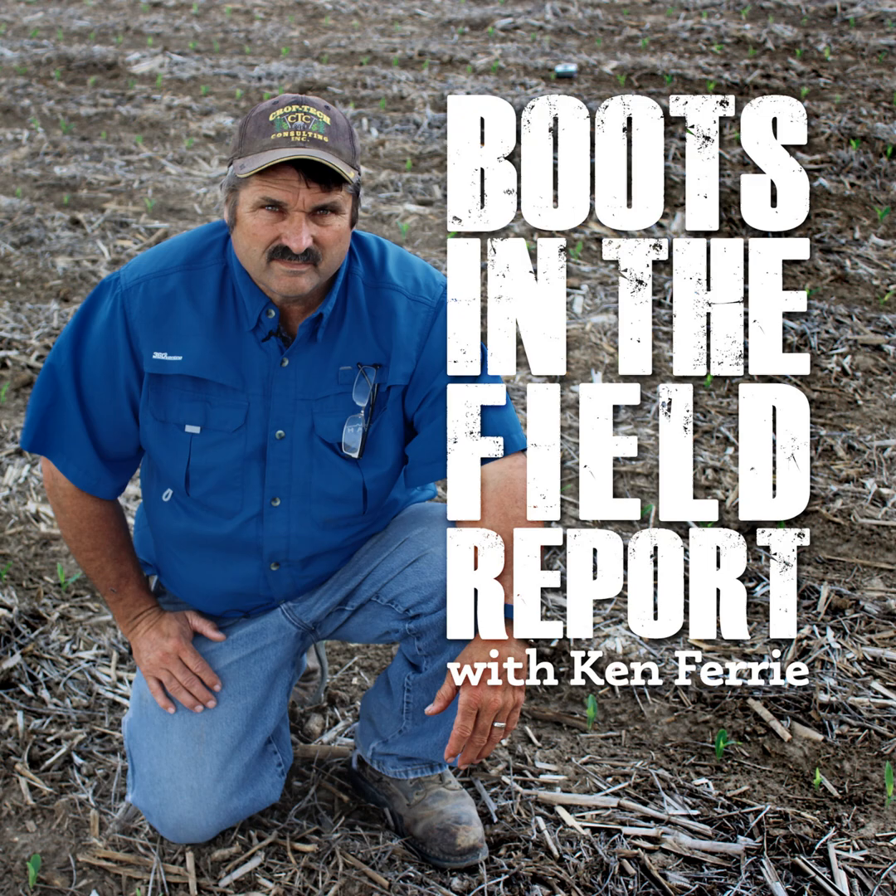We are seeing and getting some calls on uniformity problems in a few fields. A lot of the corn locally here is transitioning from the seed roots to the true crown roots. If root development has progressed like it should, this handoff is seamless. But if anything has interrupted good crown root development, now is when the corn is going to show it. We give it the name the ugly corn syndrome. Now is when wheel track compaction, sidewall smearing, and herbicide carryover all start to show up from the road.